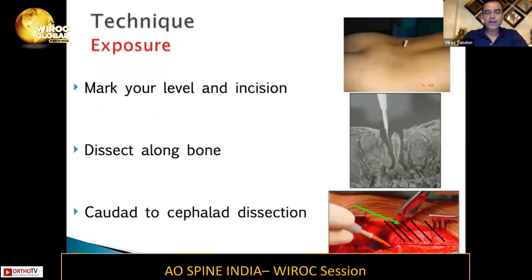When you expose, you have to mark your level and the incision very precisely using your C-arm. Some people do it with a metallic marker, or sometimes you can insert a needle and take a C-arm picture to confirm your level. Then you dissect along the bone. Dissection is a very important part — if the field is clean, hemostatic, and nicely dissected out, it is good. Dissecting along the bones reduces blood in the field and gives you good visualization.